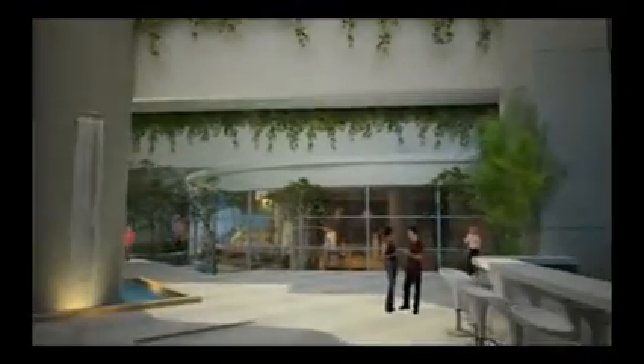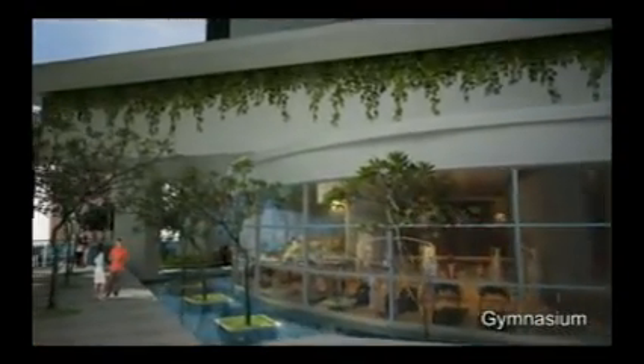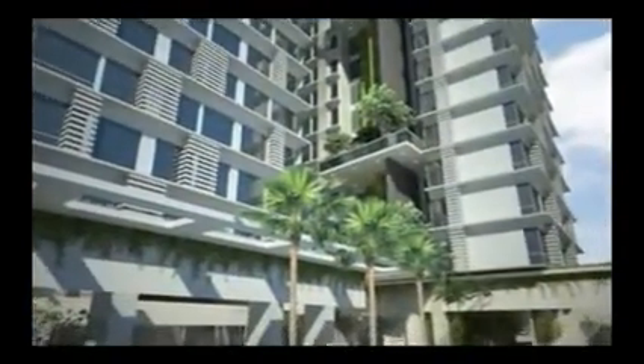Tastefully and artistically designed lush gardens, interspersed with seamless waterways, provide the elements for total relaxation and rejuvenation. Enjoy a cool dip in your choice of jacuzzi, leisure pool or infinity pool.